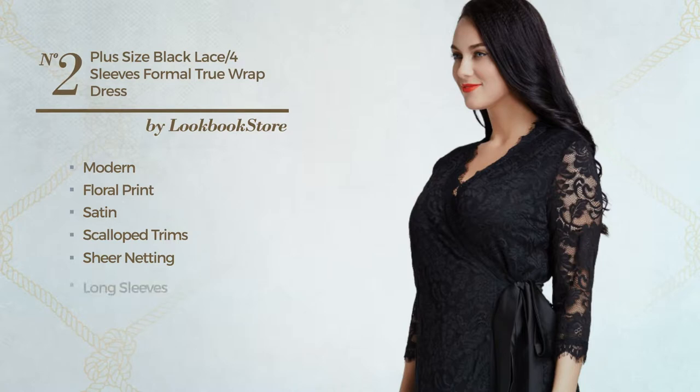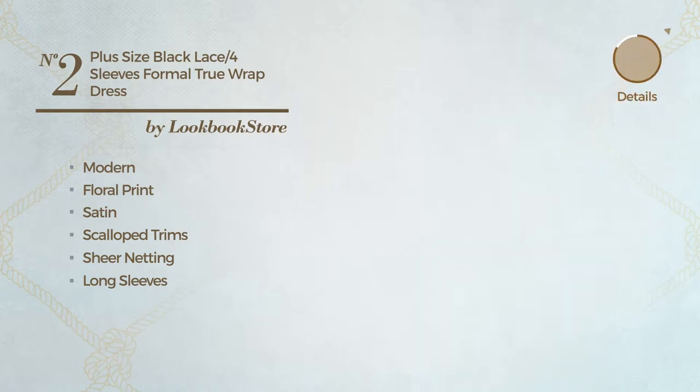This dress includes: long sleeves, side seam, side slit, above the knee, self tie belt and partially lined. Available in 10 colors.